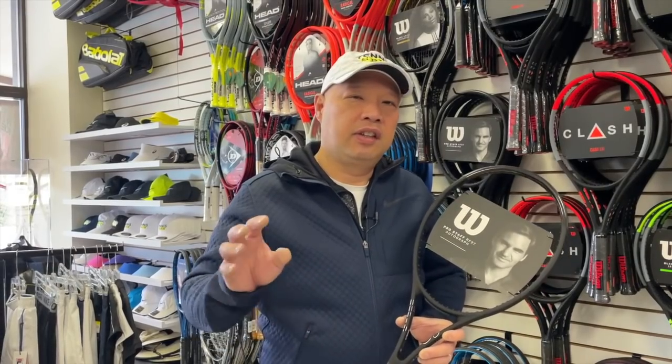Those are my five secrets of the Tennis Pro Shop, and they pertain to the online guys too — because they do these things and we do these things. Thank you for watching Tennis Spin, where we put our spin on your tennis.